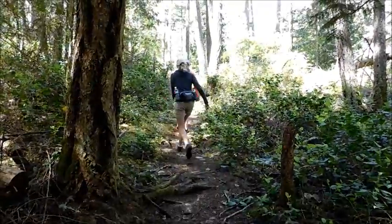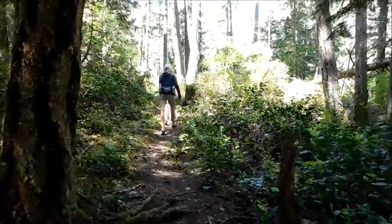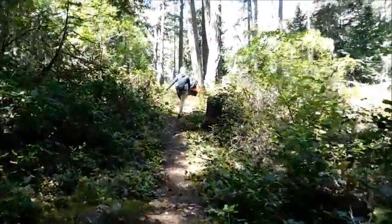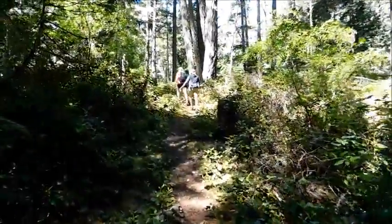There goes our trusty hikers. We've got a pretty nice day, but there's a bit of wind blowing up in the tops of the trees. It's nice down here in the forest.